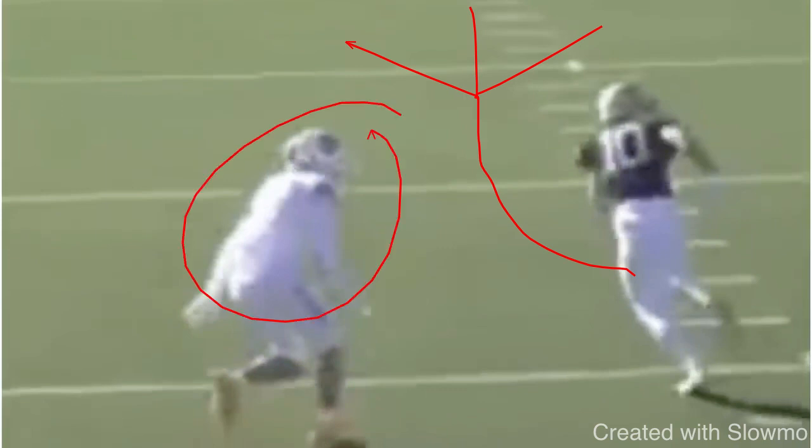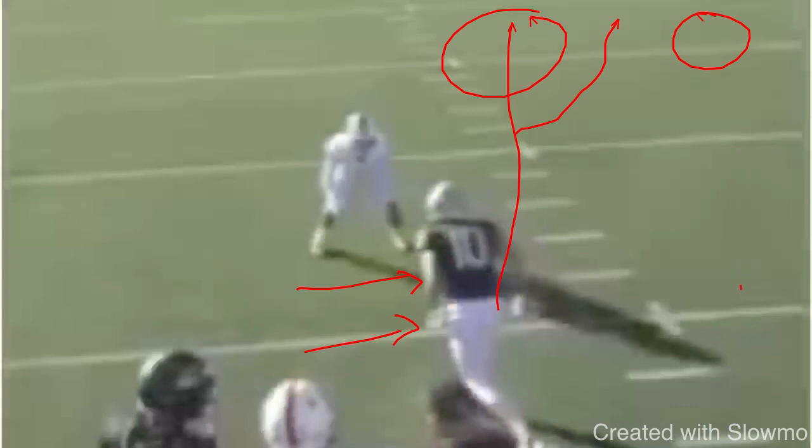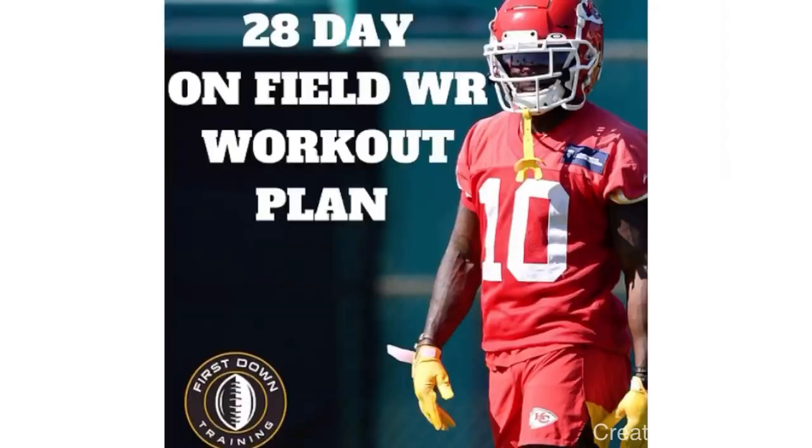As a slot wide receiver, you have to understand how to attack the outside shade — what you can do to beat that outside leverage coverage and why a DB plays you there. That's probably one of the more common looks you'll see because that DB, safety, or linebacker is trying to utilize safety help and force you inside. Imagine if we just took off to the inside and ran the seam — he'd get right into my hip, squeeze me to the safety, and that's an impossible throwing window for the quarterback. We have to move him off the platform and attack his leverage. Great job with the release there from Phillips — get that head down, accelerate, get back over the top.